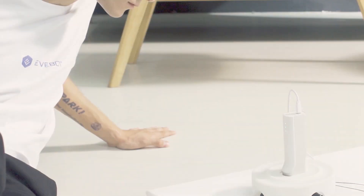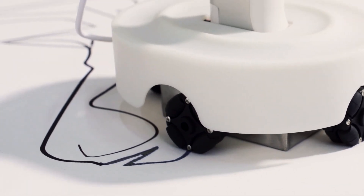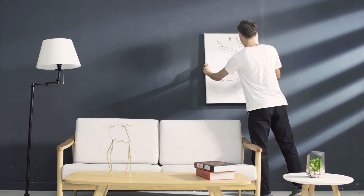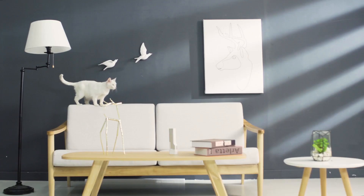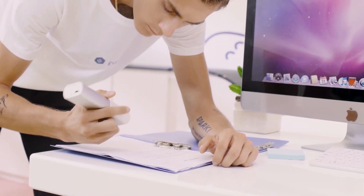Turn any surface into an open canvas with the easily navigable PrintPen. Pull your ideas out from the screen and cast them on the wall. Its unique structure allows it to print on uneven or irregular surfaces. From home decor to work desk, PrintPen lets you express your personal style in an original and innovative way.